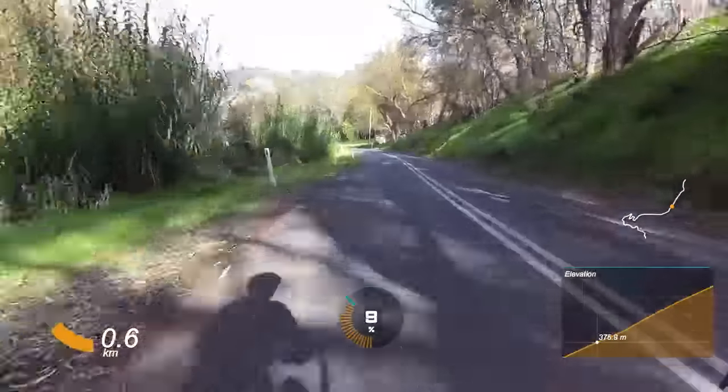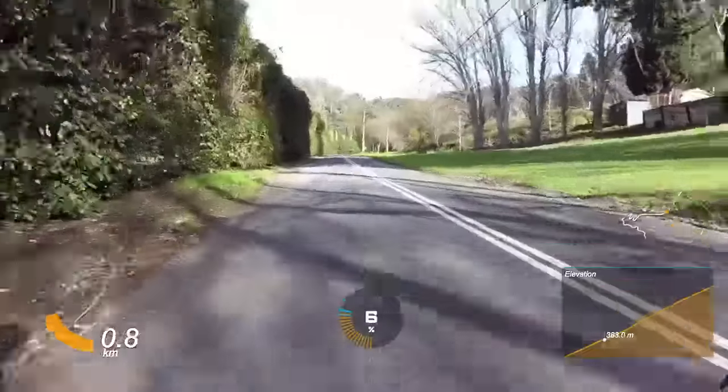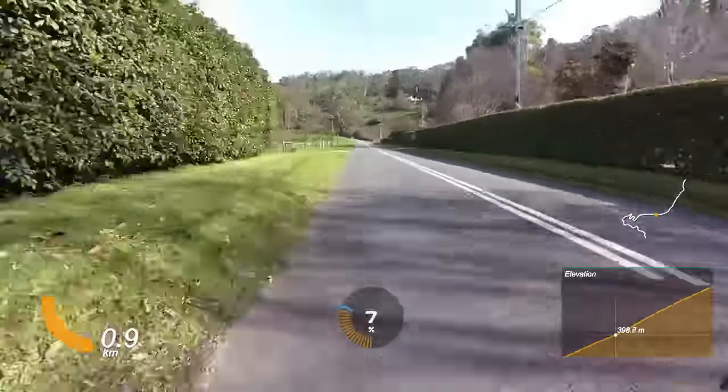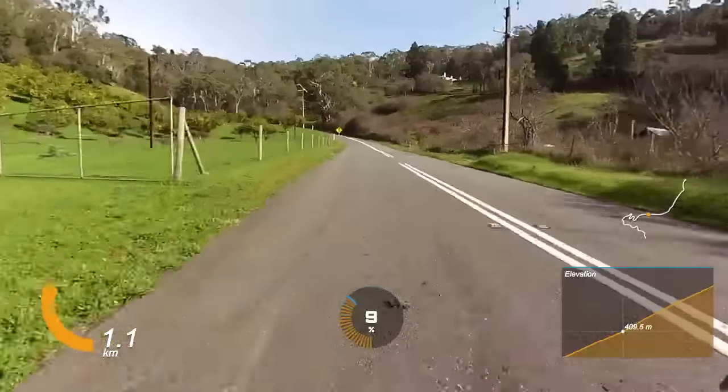Speaking of grinding through it, this road has actually been Everested — that's right, Rob Wood Everested it, climbing it 40-something times. What a beast! I've put a link to his ride in the description — head on over and give the man some kudos.